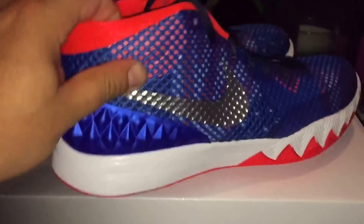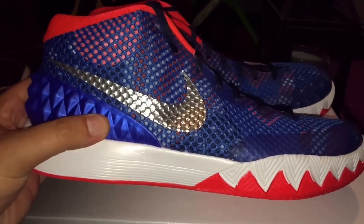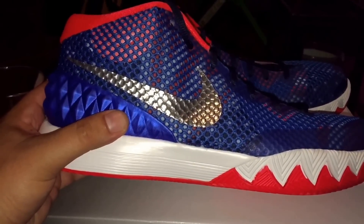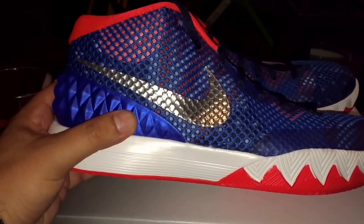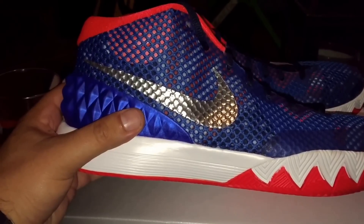These are awesome. I love this colorway. Definitely going to get a lot of wear out of these. Frank Kaminsky just went — Charlotte's pick. Wow, nice pick, good player.